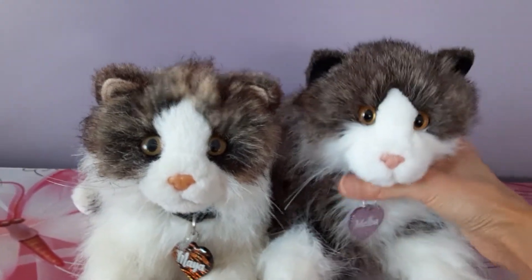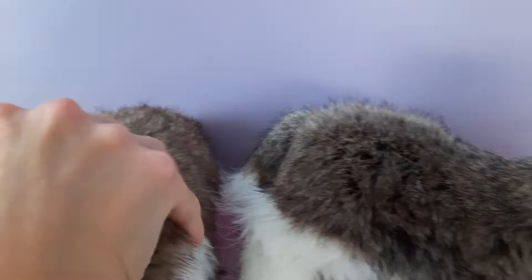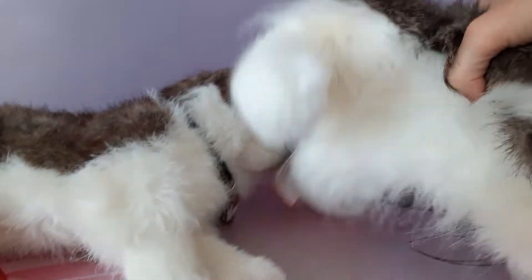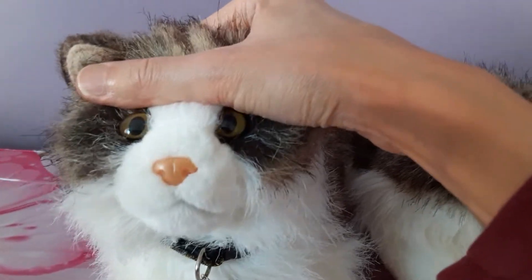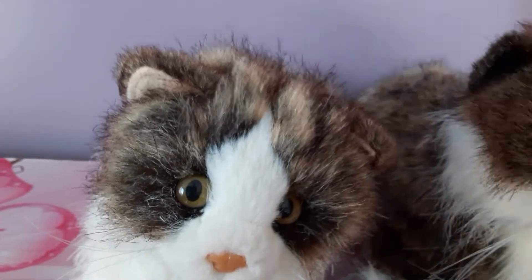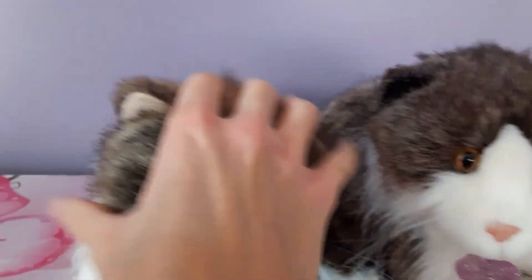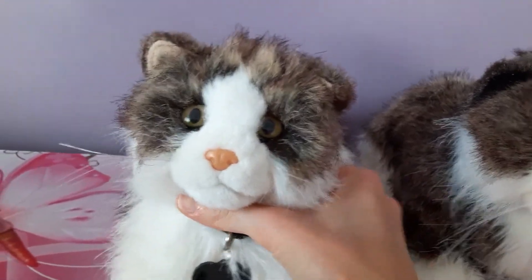You can definitely see the similarity between the two cats. The coat colors are very similar — you have that sort of multicolored brown and cream colored fur, and the white underneath with sort of long wispy fur. Her eyes are more of an olive color whereas Melba's are a little bit more of a golden color, with a little more transparency to them. She has a little bit more of a brownish color in her fur compared to Melba. It almost reminds me a little bit of a tortoiseshell fur — I don't think that's what she was meant to be, but that's kind of what it's reminiscent of.